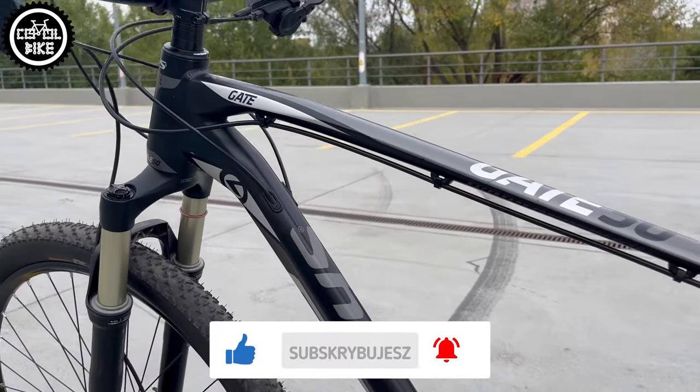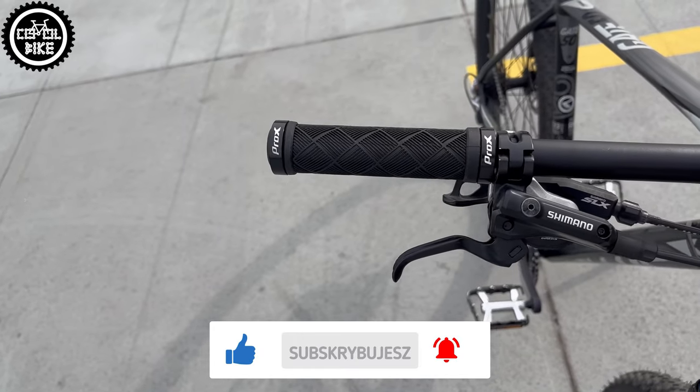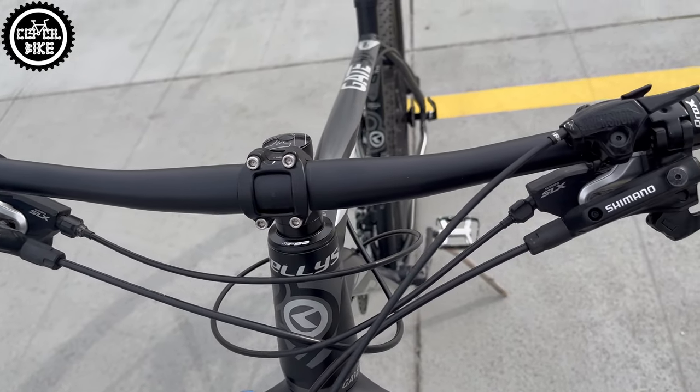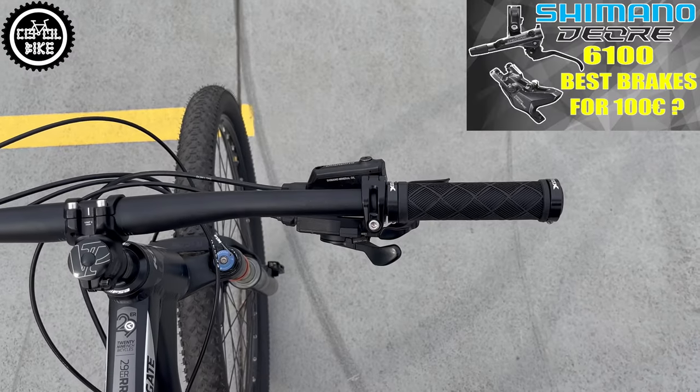Brakes are non-group Shimano 506, but what really matters is that they have a normal one-finger lever and nice integrated shifters in i-spec B system.